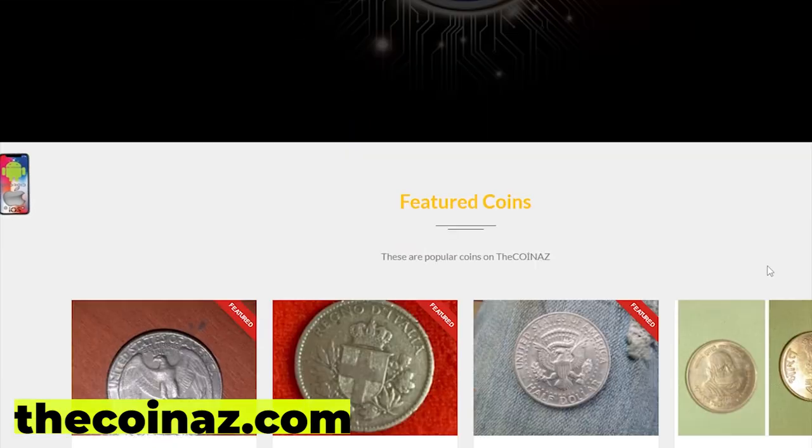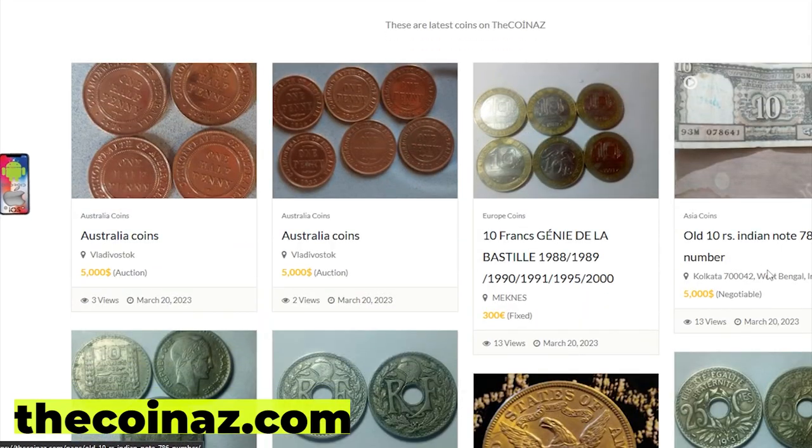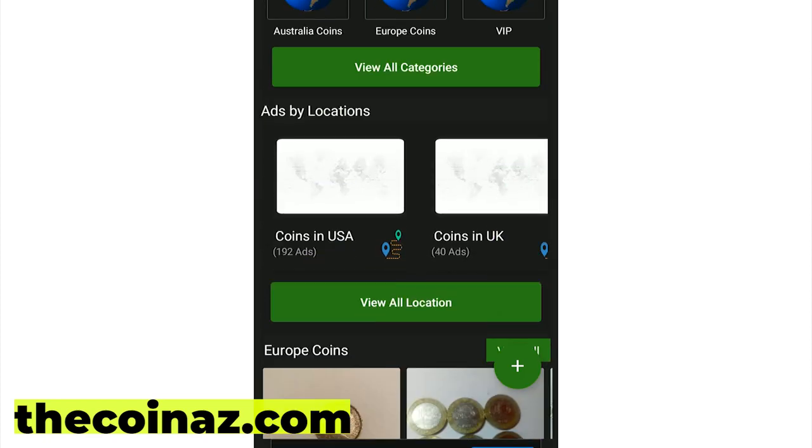Do you want to sell your coins, paper money, notes, valuable bills and stamps online? You can publish your ads for free on our website, thecoinads.com. For mobile users, it's much easier publishing coin ads using our Coiniz app.